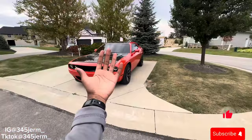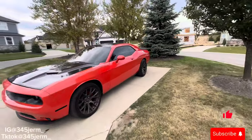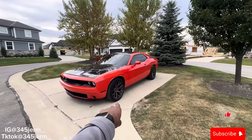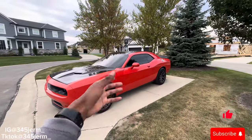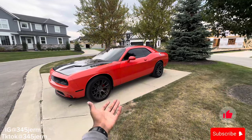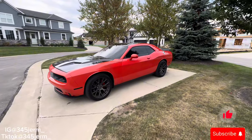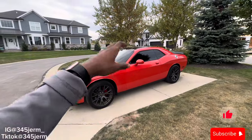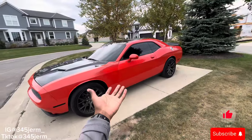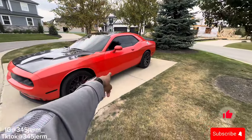Reason number five on why I got the Dodge Challenger RT over the Scat Pack is because of reliability. I feel like it's a better choice to daily drive the RT over a Scat Pack, especially because of the gas. Most people with Scats have another car to drive on the side, but this is my only daily at the moment. The maintenance and everything costs way more with that car daily driving it than it would with the 5.7 pretty much.